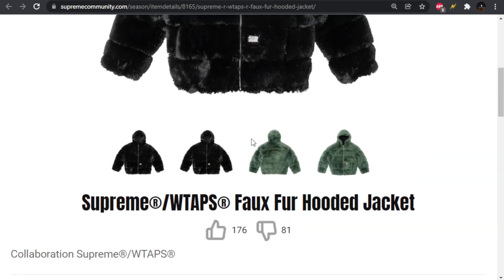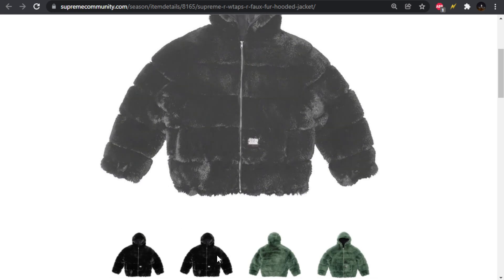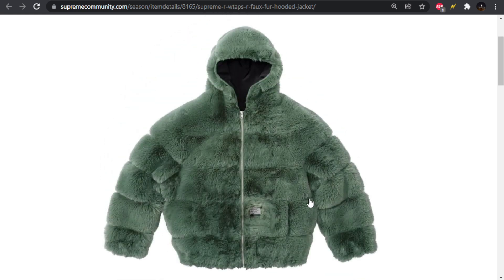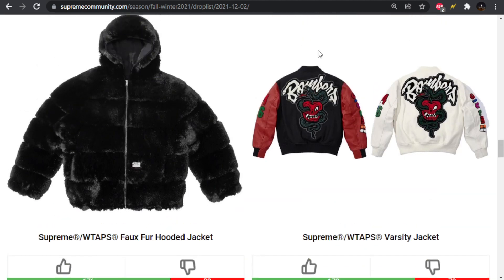We have the faux fur hooded jacket, which doesn't look like a collaboration piece — there's really nothing special about it. This is something I wouldn't be surprised if Supreme released on its own. I don't like puffers and I'm not a huge fan of faux fur either, so this is a big turnoff for me.